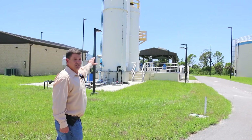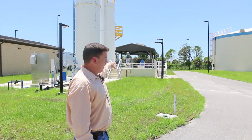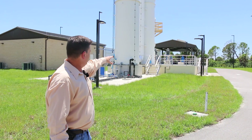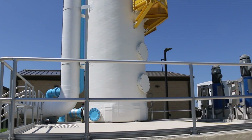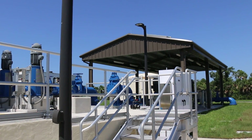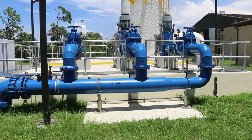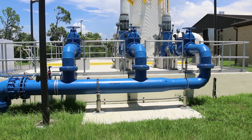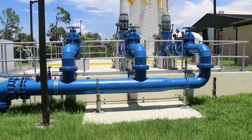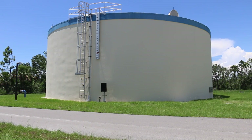These are degasifiers. The water comes through here, and there's a clear well underneath the concrete structures. Air is forced up through there, which creates a reaction that drops the sulfites and hydrogen sulfide gases out of the water. It goes from the degasifier to the clear well, and once it goes through the clear well, the chemicals are adjusted.